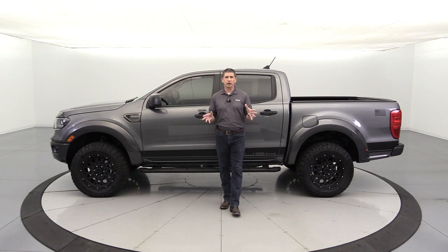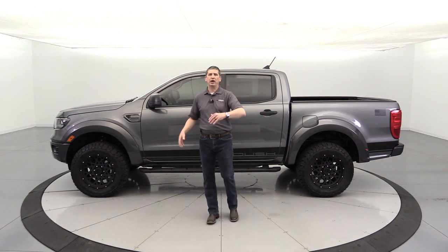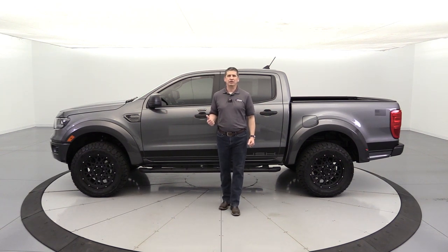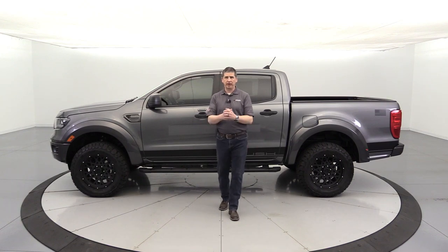We do free shipping — we're in the middle of Kansas, so it's a little bit easier for us, but we do free shipping across the country. More information at the end of the video. Refer to the timestamps down below if you want to move around in this video. Let's go ahead and get started.